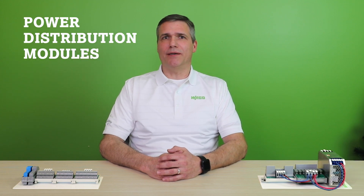Hello, I'm Kerry Persky, Manager for WAGO's Custom Products and Engineering Services. Today I would like to talk about the WAGO Power Distribution Modules, or PDMs.